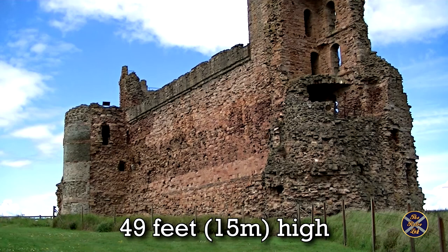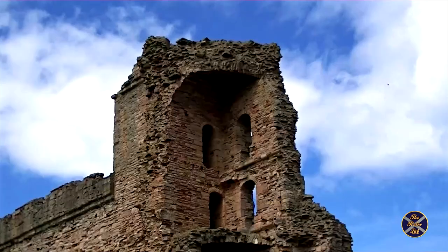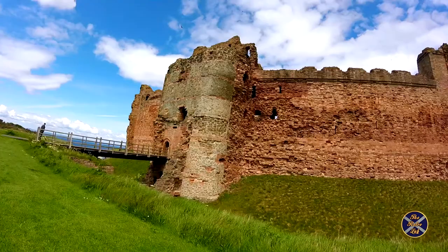Tantalum Castle consists of a single curtain wall which is over 49 feet high, nearly 12 feet thick, around 300 feet long, and was constructed using locally sourced red sandstone.